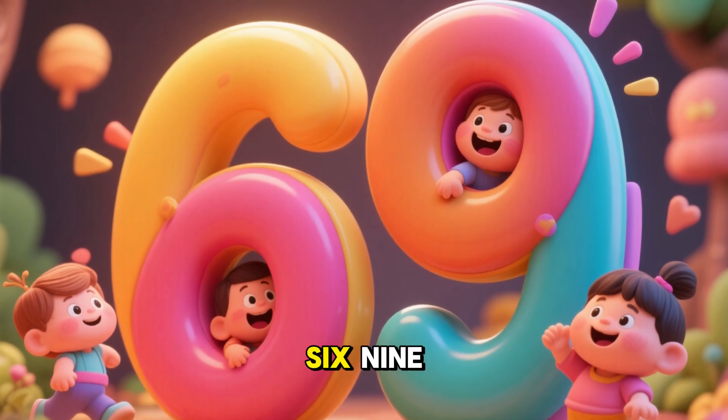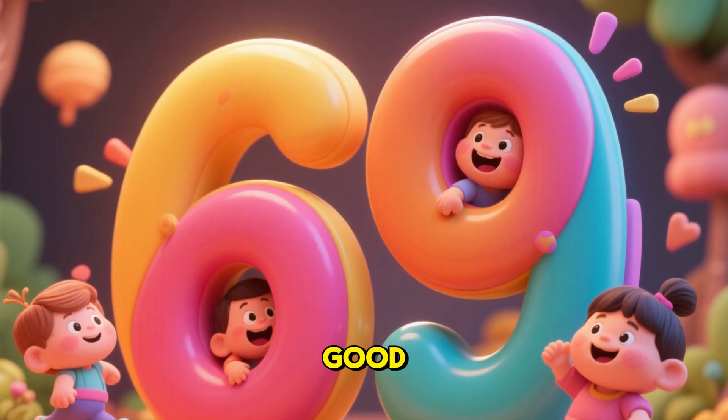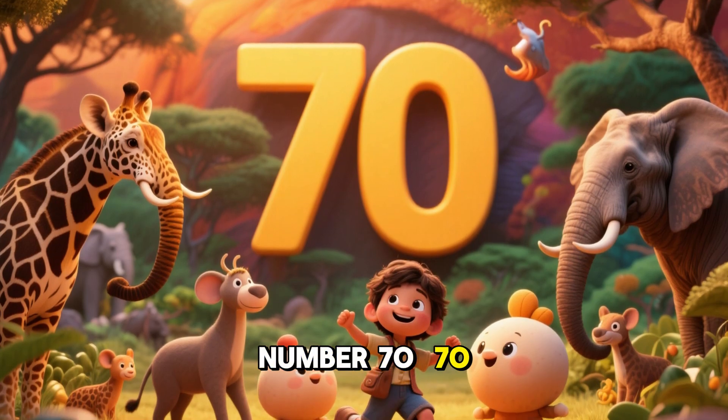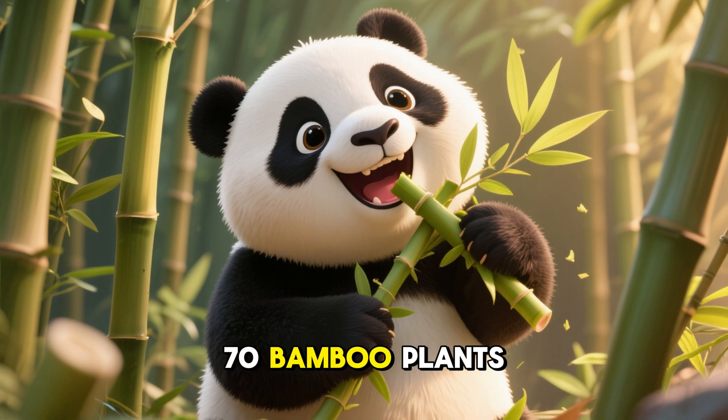Number 69. Very good. 69 kangaroos and 69 lions. Number 70. 70 pandas and 70 bamboo plants.